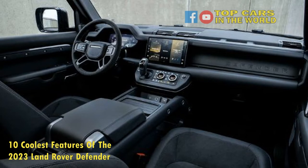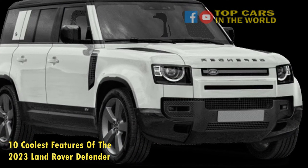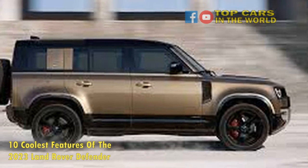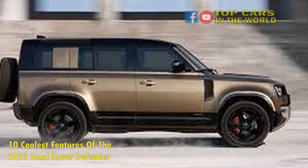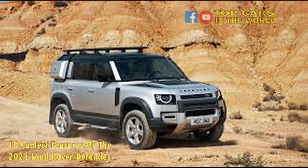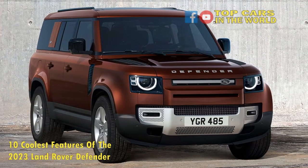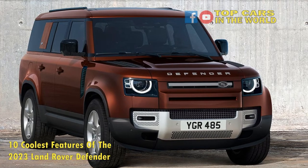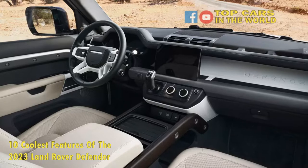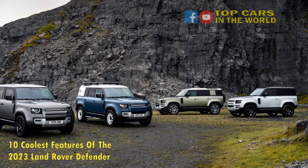8. Optional 518 HP Supercharged V8. Although it might anger a few purists, Land Rover is very aware that the primary demographic of SUV buyers are now suburbanites who will never take their cars off-road, and it's built the Defender around that market. One particularly attractive option for buyers who prefer sticking to the asphalt is the 518-horsepower supercharged V8 engine. It reduces 0 to 60 mph time down to 4.9 seconds, a significant improvement over the base car's 7.7-second time. Granted, this is still no super SUV, but it's brisk enough to keep pace with most of its more road-oriented German rivals from BMW and Mercedes.